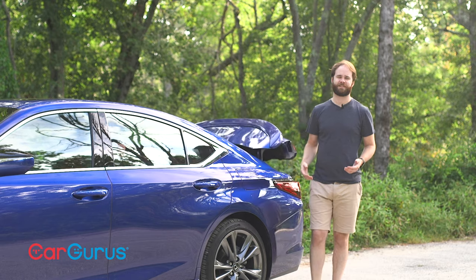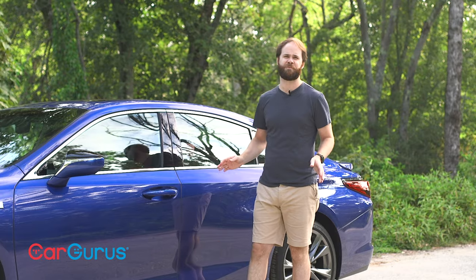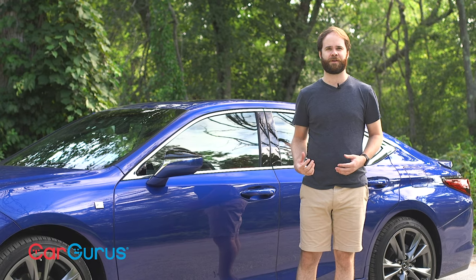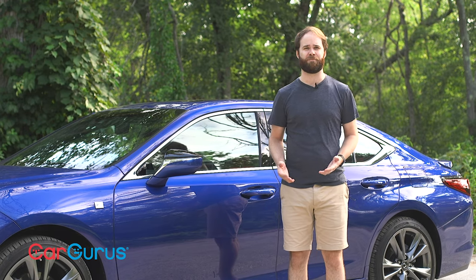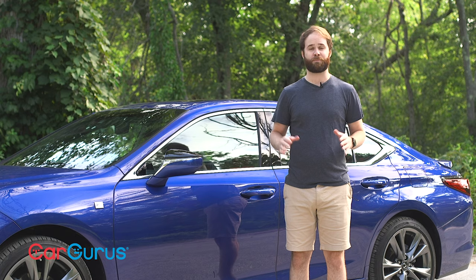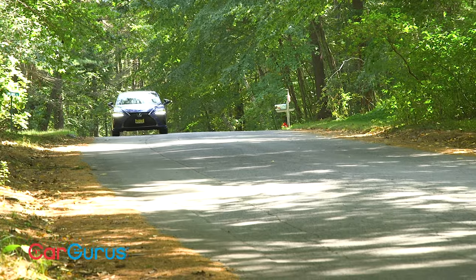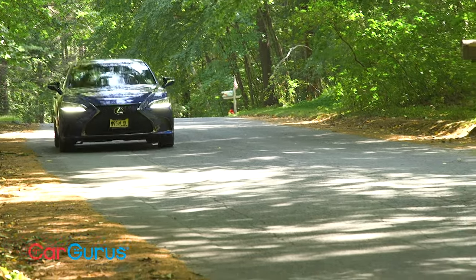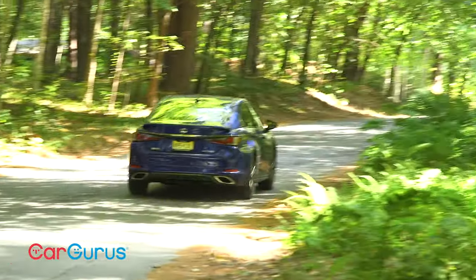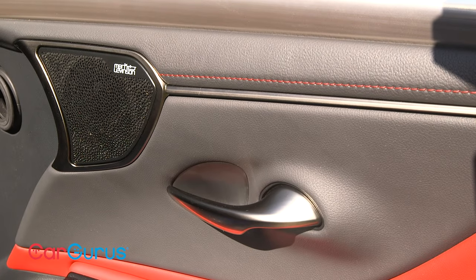We've known for a while that the Lexus ES offers a smooth ride, a quiet interior, and top-shelf materials. It may be based on a Camry, but this is a true luxury car. And to add a cherry on top, it's a relative bargain. The BMW 5 Series and Mercedes E-Class may offer more sport touring heritage, but they also cost significantly more. The ES starts at $39,900. Our test car rang up at $53,820 including destination, a navigation package that also includes the sublime Mark Levinson stereo, and some other options.